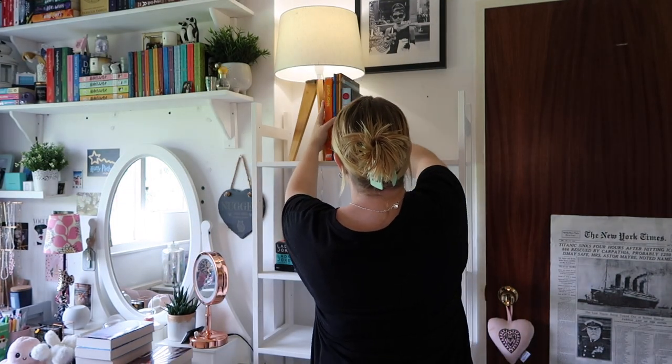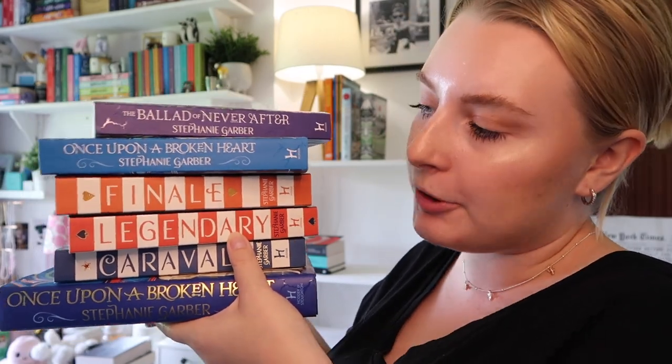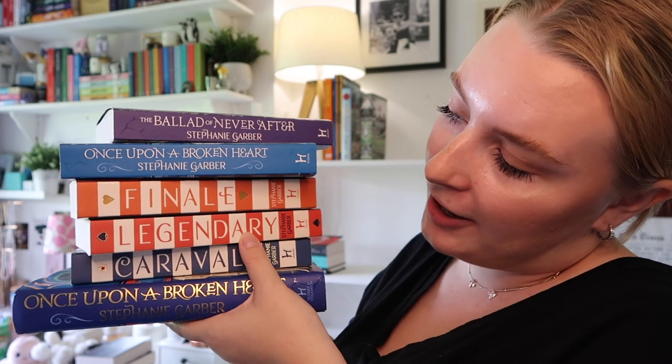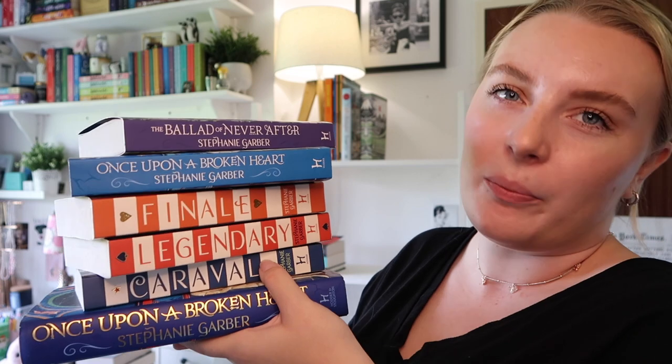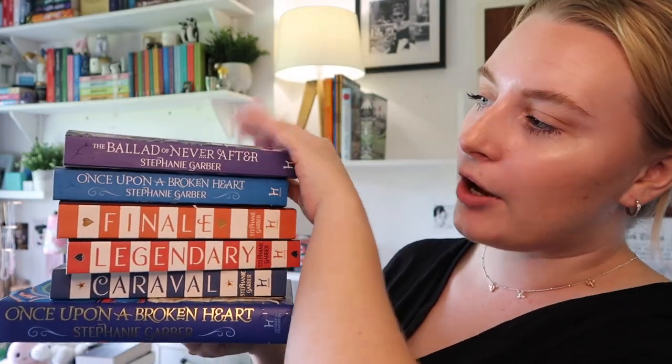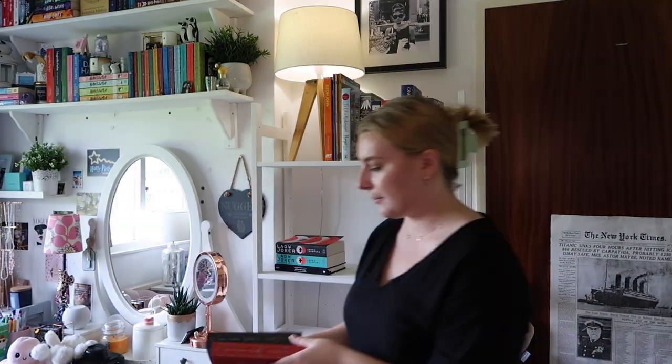Next to these I've got The Return of Sherlock Holmes, which is a gorgeous edition with gold foiling around it, and The Hobbit — but this one is in French. I'm then going to put up all of my Stephanie Garber books: Once Upon a Broken Heart in hardback, the Caraval trilogy, and the Once Upon a Broken Heart duology — well, it'll be a trilogy, but I only have the two books so far. These are Waterstones exclusive editions, so I love them.